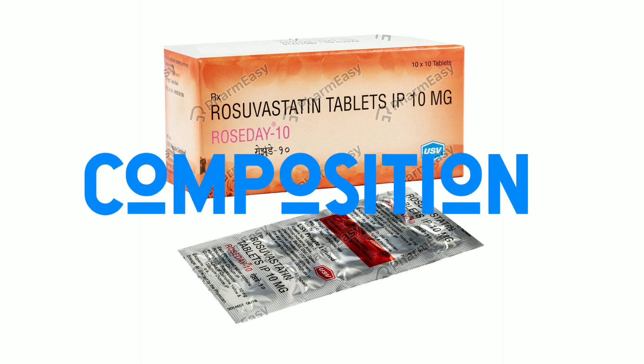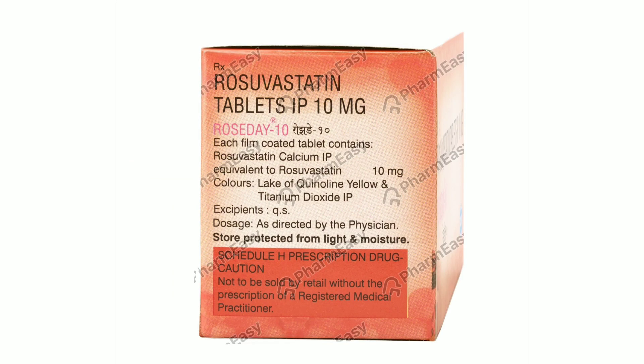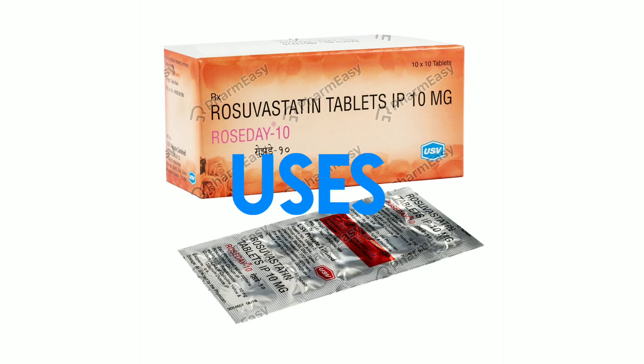If you have a brand name for Roseday 10 tablets, it will be a 10mg tablet. When the Roseday 10 tablets are prescribed, it belongs to a class of medicines called statins.